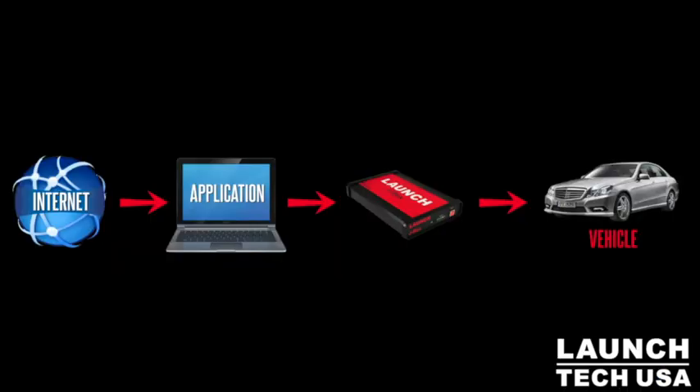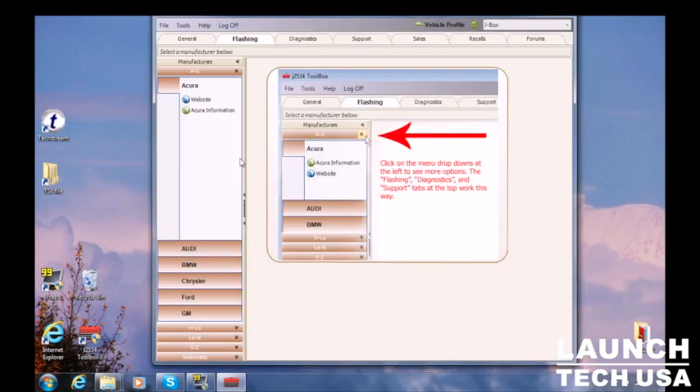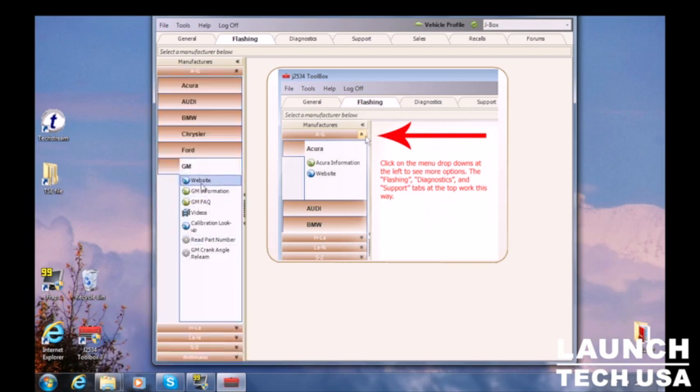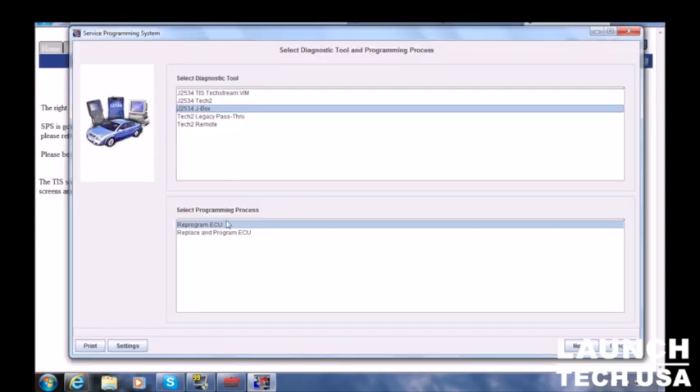With a Launch J-Box, third-party software, and a paid subscription, the tech was able to update the TCM and confirm that the issue was resolved. There was no need for any teardown or component replacement.